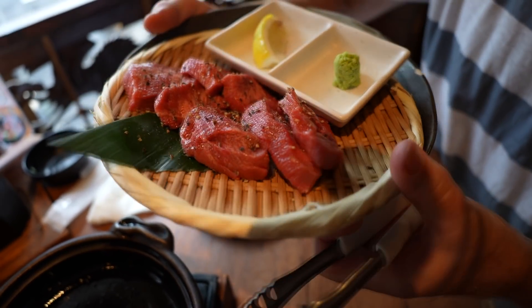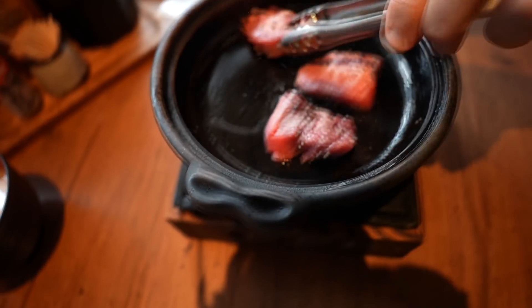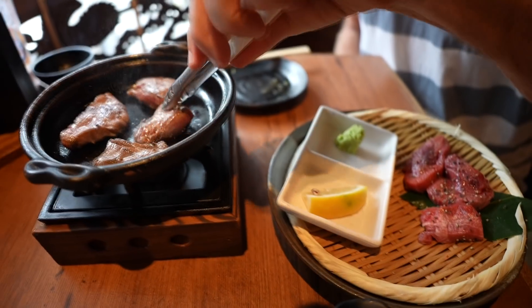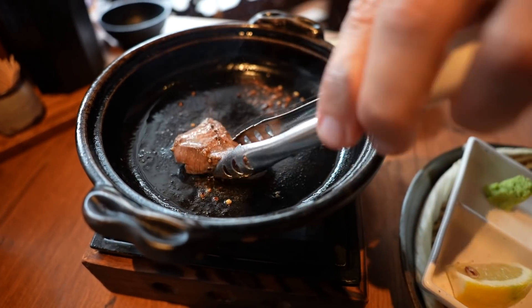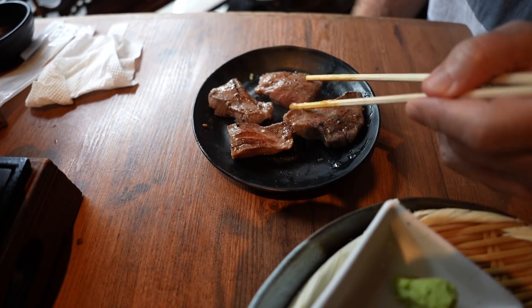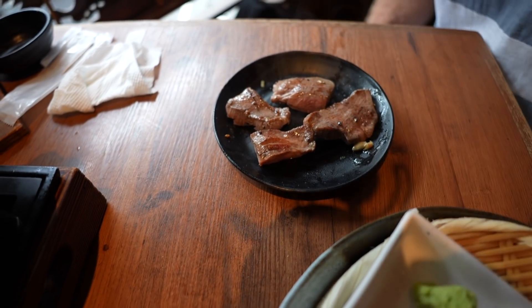The Gyutan, or beef tongue, has arrived. It's really, really thick. I don't want to cook it too long because it's already tough. It looks like it's going to be really, really tough — I've never had beef tongue this thick before. Usually it's served really, really thin. Just hit it with a little lemon on top — no sauce or shoyu or anything. It does come with wasabi too, so we'll try a little bit of wasabi.